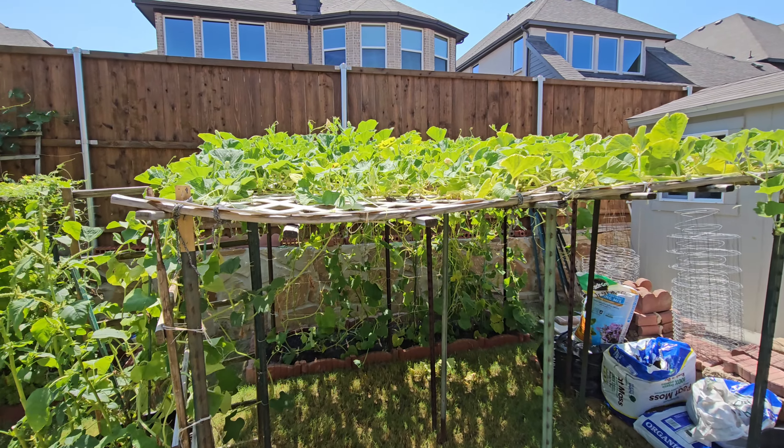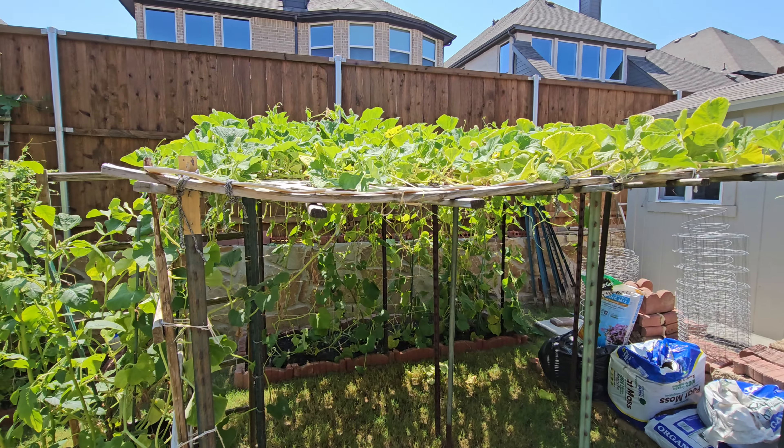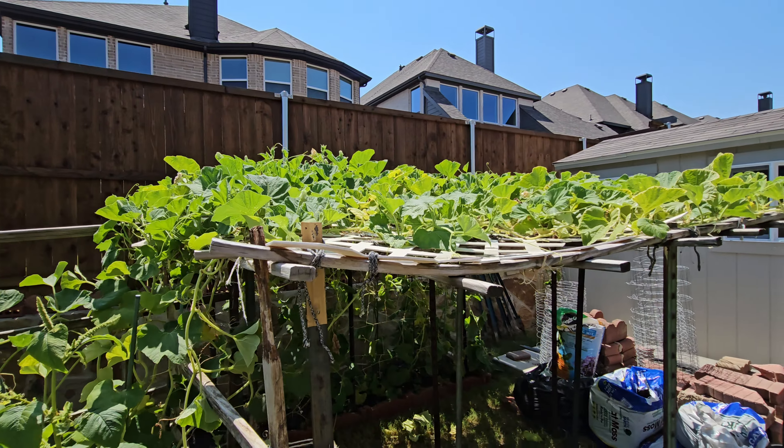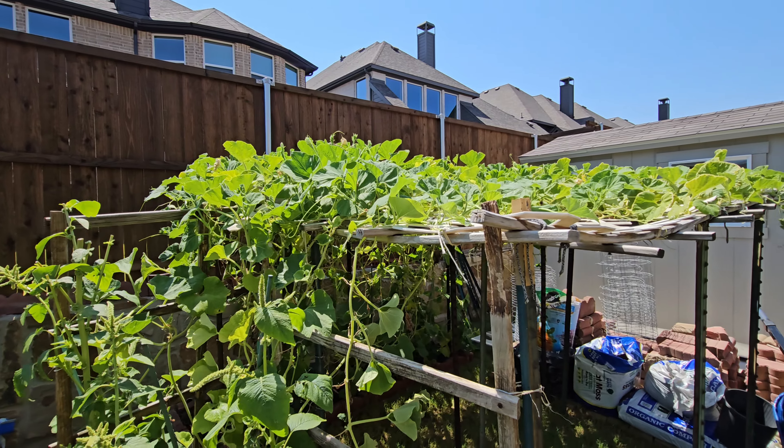On this side, it's the bottle gourd. We had actually a few of them. I think there is a pause in the bottle gourd right now. Hopefully as the temperature went down, it will be coming up.